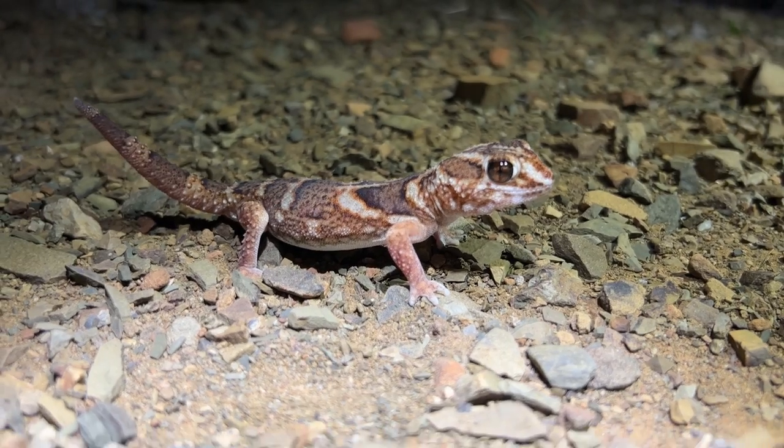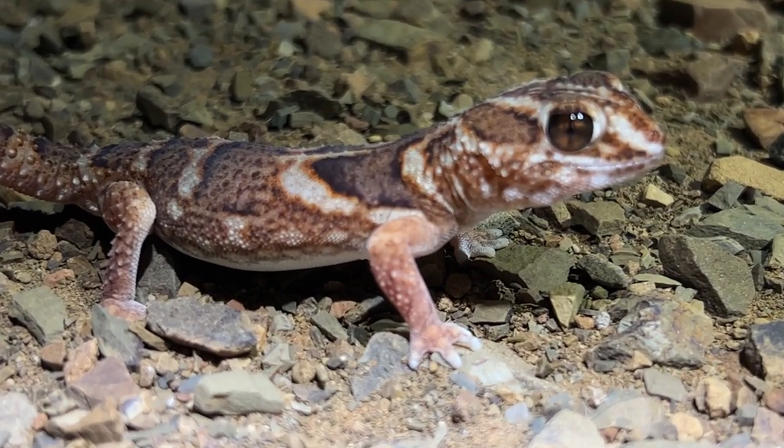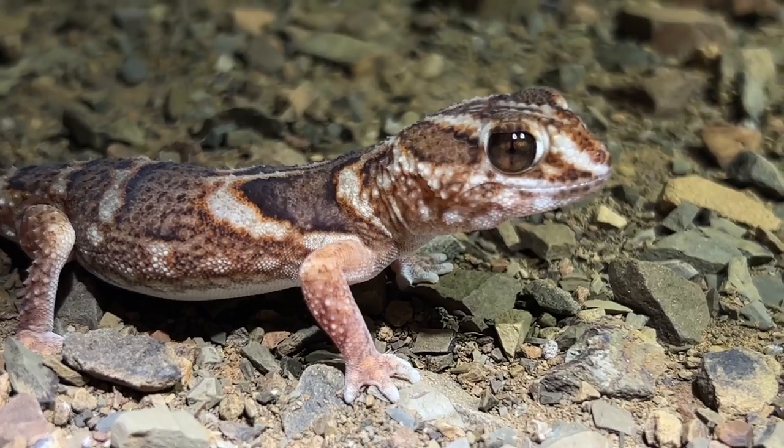The wind is absolutely howling, but here's a really cute little common giant gecko. Things have been really quite slow - it's probably the last find of tonight.